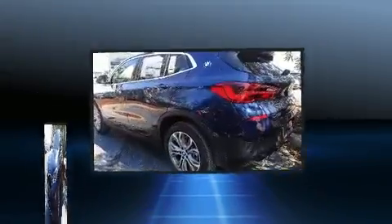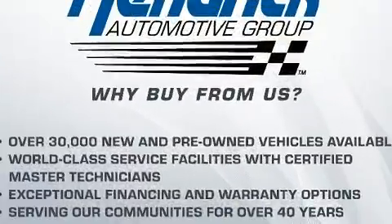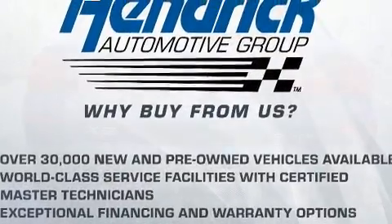BMW made sure to keep road handling and sportiness at the top of its priority list. It features an automatic transmission and front-wheel drive.